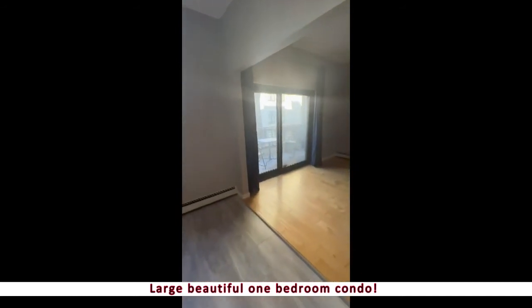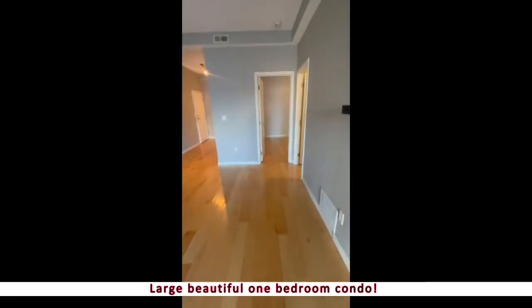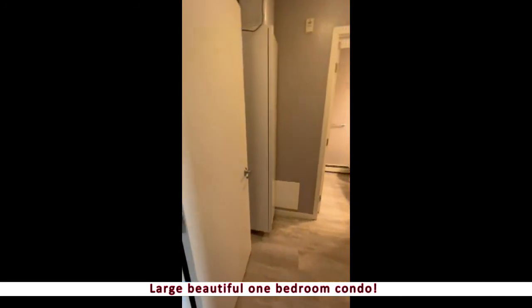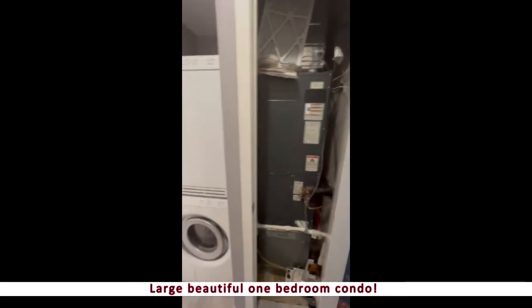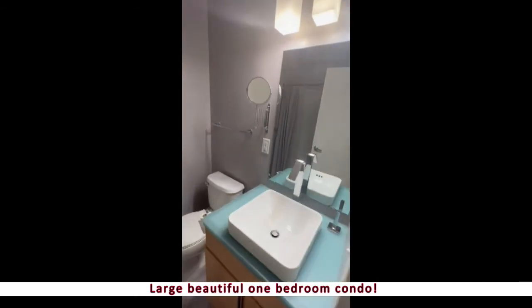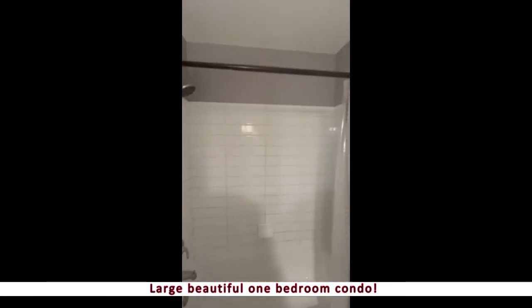I'm going to take you on down to the bedroom. Right as you walk in, you've got the laundry room and utility closet, and then your bathroom. You can see this place is nicely updated — full bathtub and all.